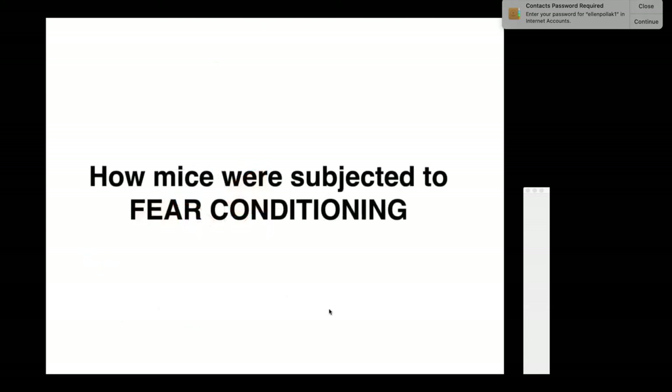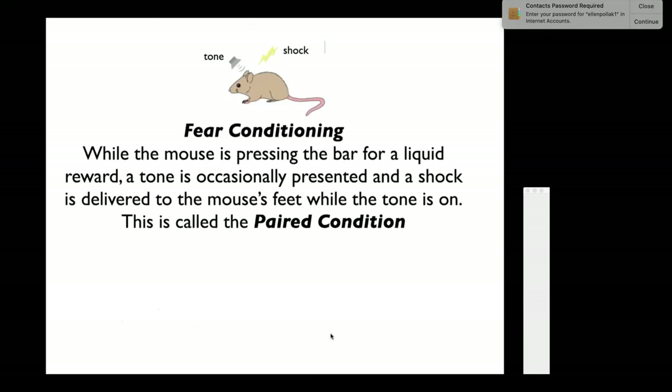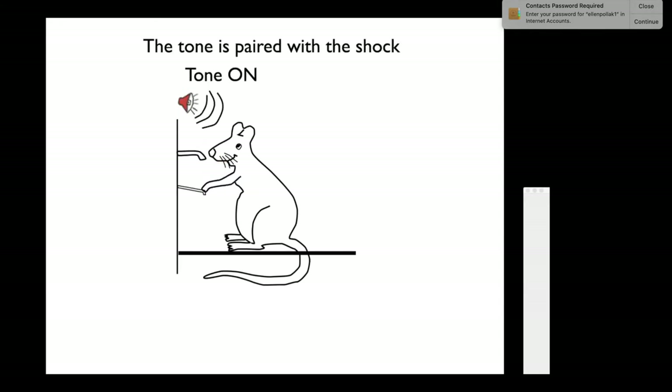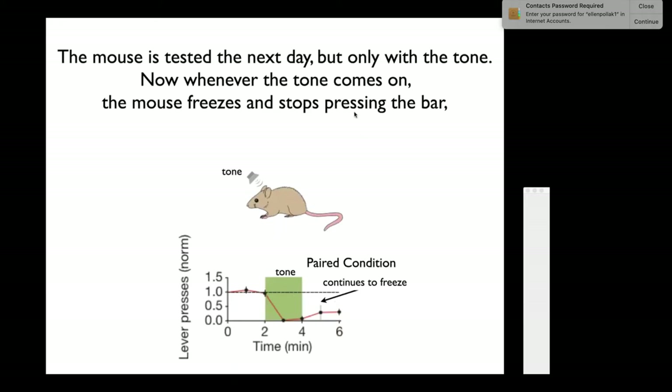Now I'll show you how mice were subjected to fear conditioning. The mouse is thirsty and licks water from a spout. While pressing the bar for liquid reward, a tone is occasionally presented, and a shock is delivered to the mouse's feet while the tone is on. This is called the paired condition. The tone comes on, the mouse gets a shock at the same time, hurts, and he freezes, stopping pressing the bar. Come back the next day, turn on the tone alone, and he freezes because he associates the tone with the shock.